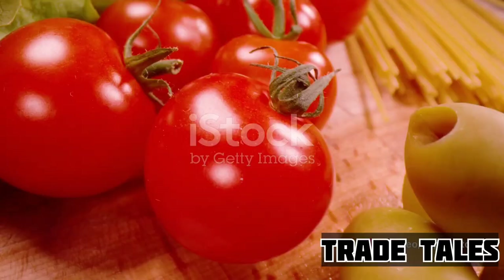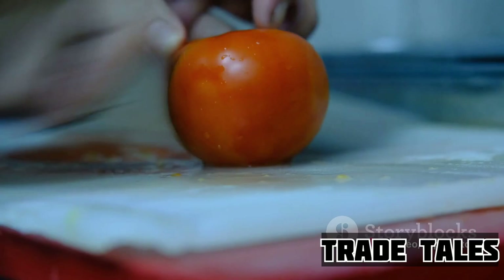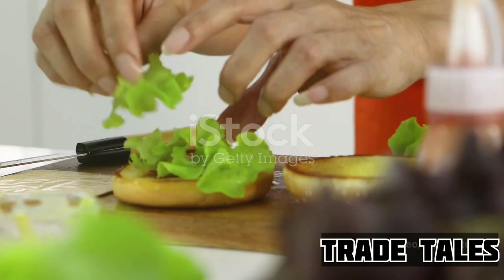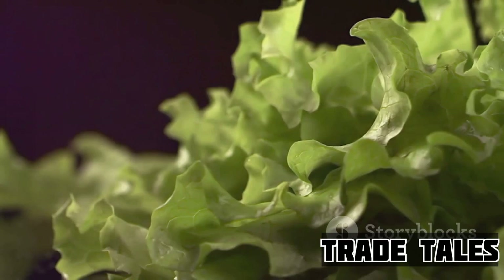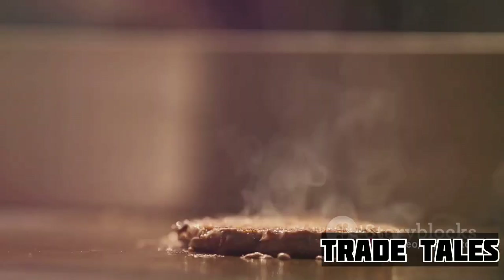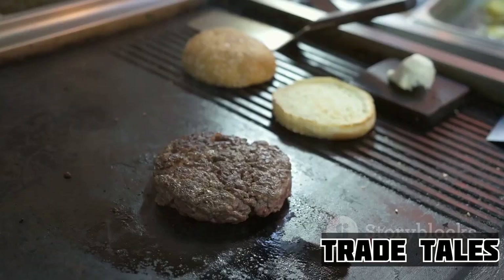We're talking about ripe, red tomatoes — the kind that are bursting with flavor, that taste like they've been plucked straight from the vine, adding that perfect tangy sweetness to every bite. And then there's the lettuce: crisp, fresh, and green. It's the crunch that completes the texture of a Wendy's cheeseburger, the subtle bitterness that balances the richness of the beef and the sweetness of the tomato. But what's a cheeseburger without cheese? At Wendy's, we use real American cheese — not the processed stuff, not the artificial kind, but real cheese. Cheese that's creamy, slightly sharp, and melts perfectly over the hot patty to give you that irresistible gooeyness in every bite.